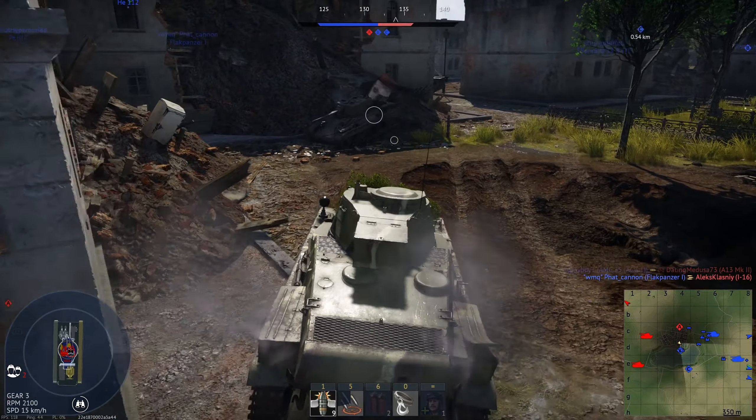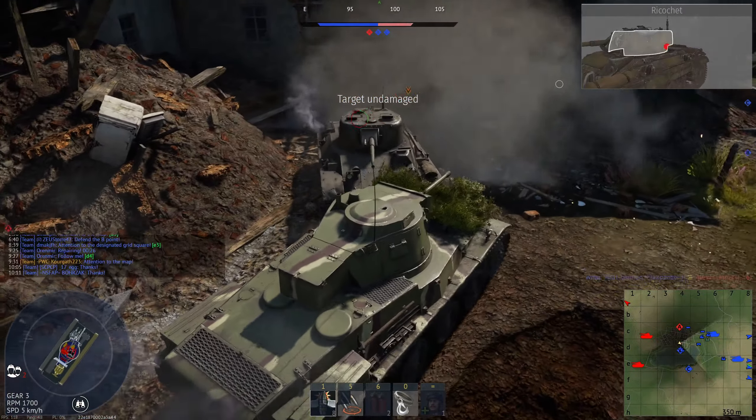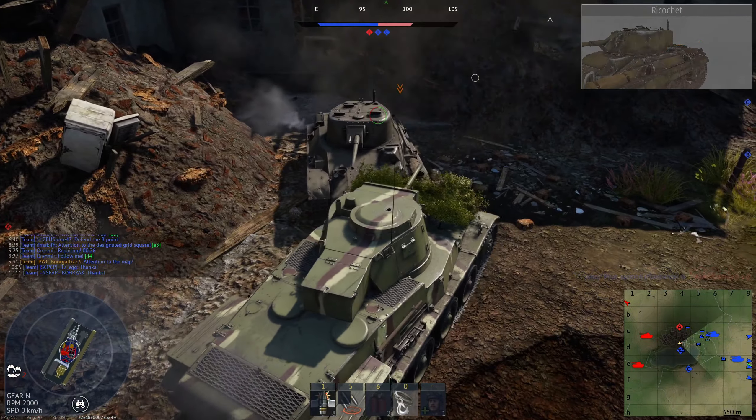Hello everybody and welcome back to Vehicles of War Thunder. In this episode we are checking out a still relatively recent Battle Pass vehicle, the 38M Toldi series of tanks.